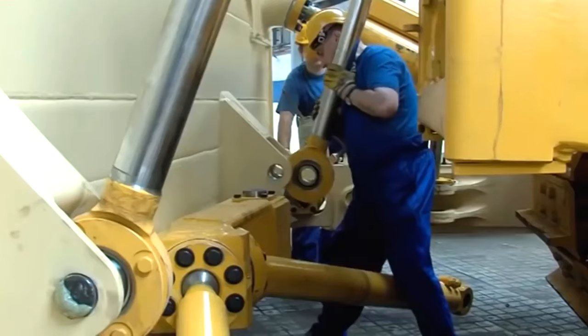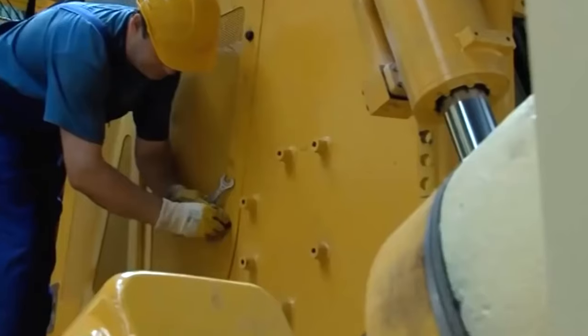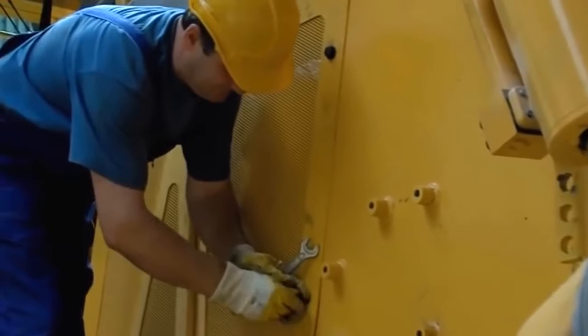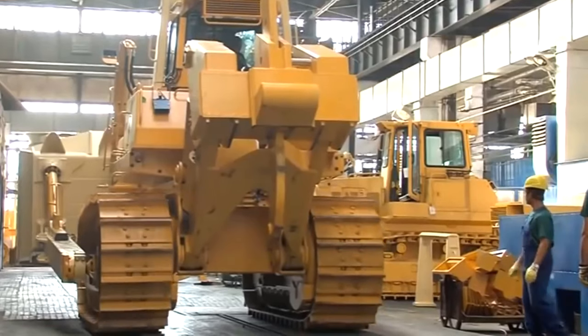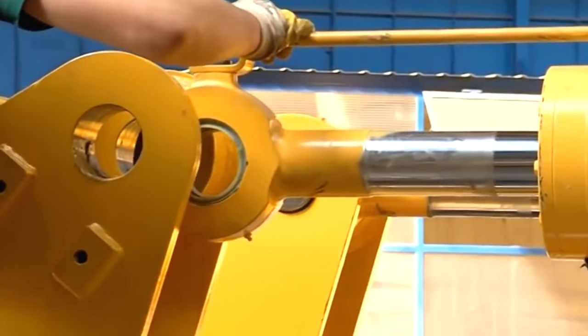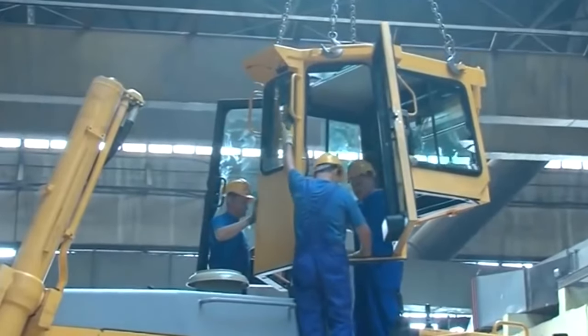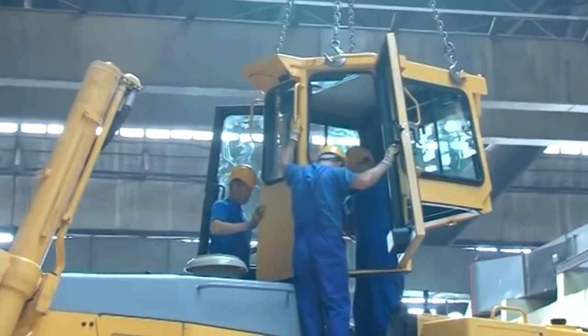Dresta's product range spans from mining or landfill dozers to oil and gas pipe layers. When the bulldozer is almost ready, testing and final assembly begin. Moving a hundred-ton bulldozer around the entire factory is problematic, so massive cranes are used for these purposes.